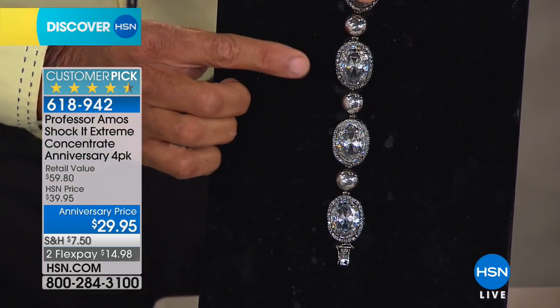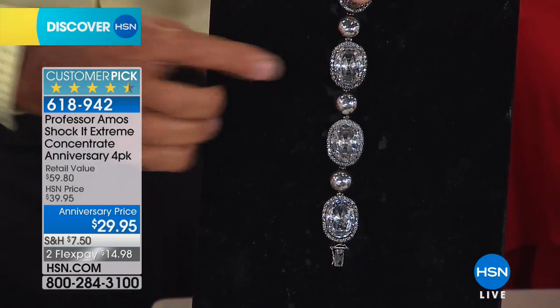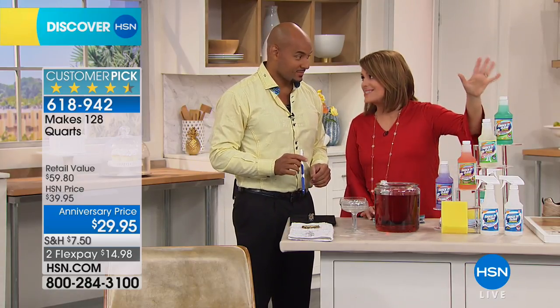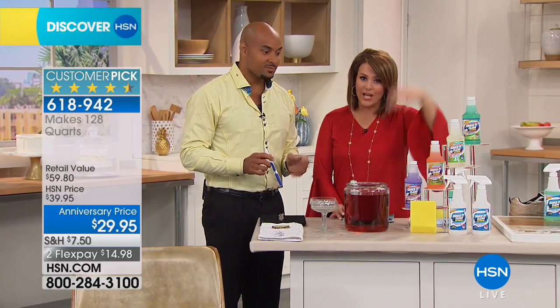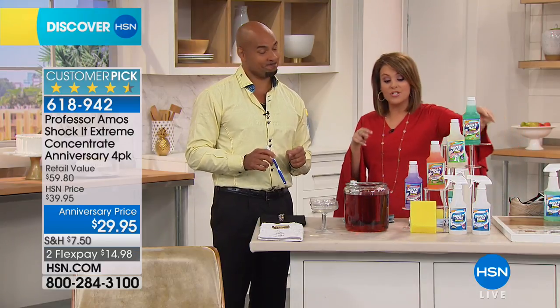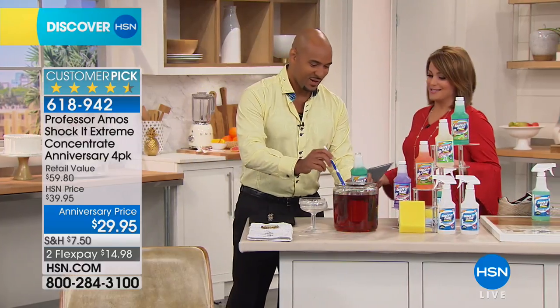You're getting four 16-ounce bottles — normally each one is $15, so you're basically paying for two and getting the other two free. You're getting the two spray bottles as well, which are not ordinary spray bottles, plus the sponge. And you're not choosing your scent — you get all the scents.